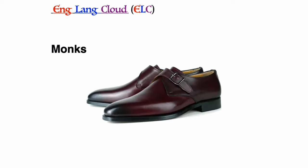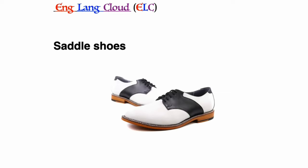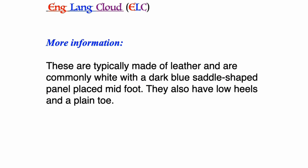Monks: this is a style of shoe that has a strap and is fastened by a bold metal buckle. Single strap monk shoes are generally more common.